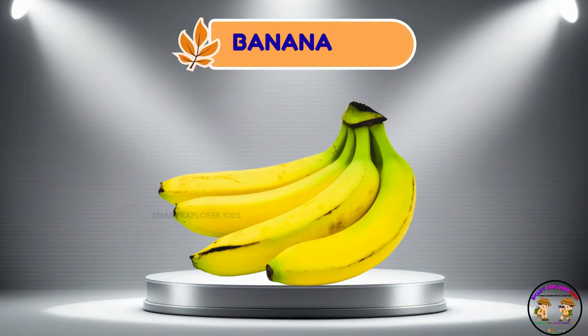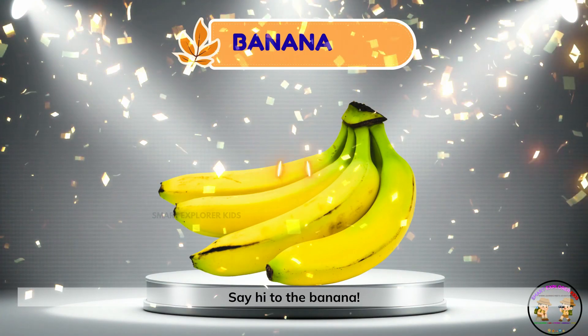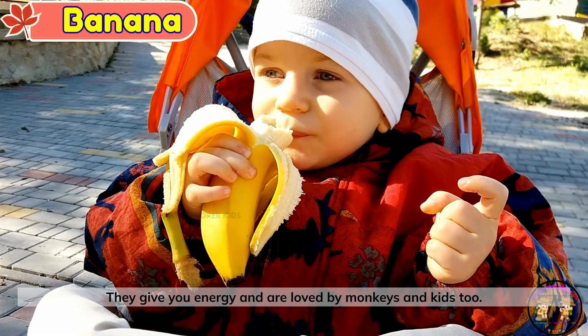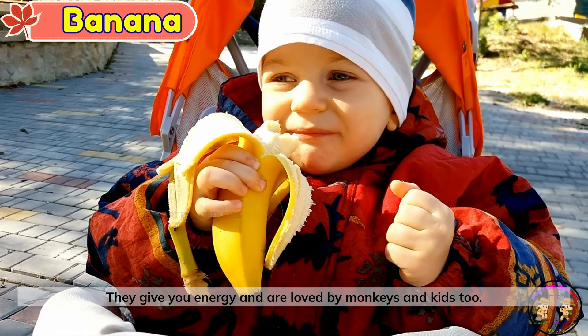Banana. Say hi to the banana. Bananas are soft and yellow. They give you energy and are loved by monkeys and kids too.